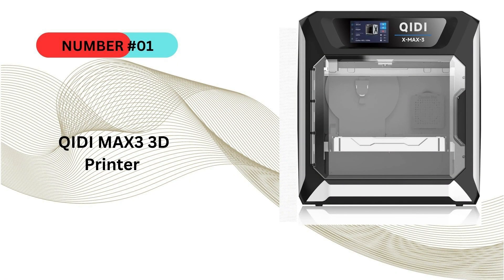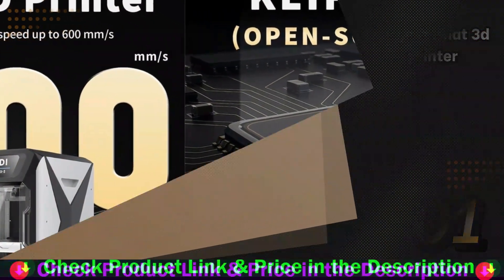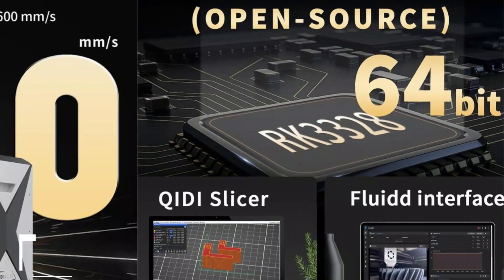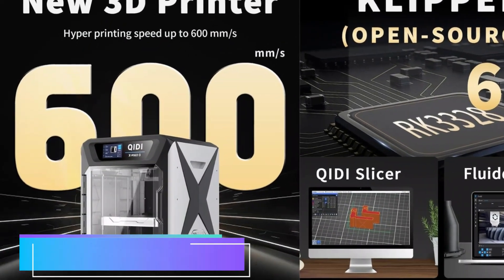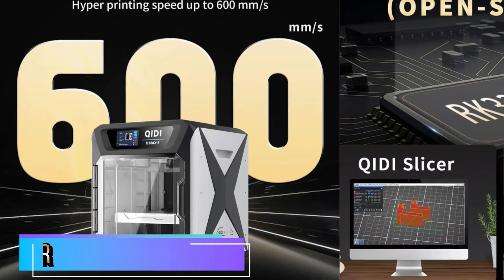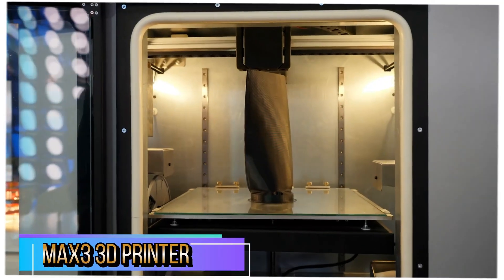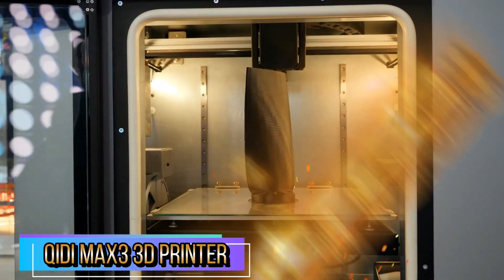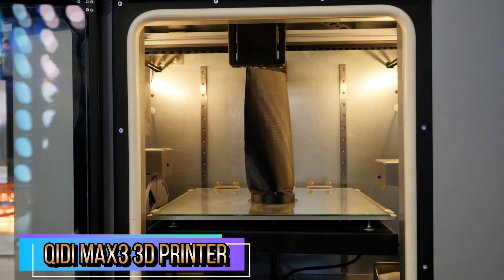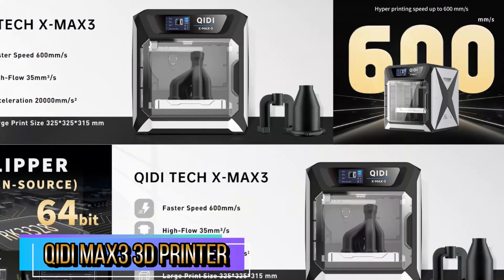Our first pick is the Qidi X-Max 3 3D printer. This X-Max 3 has an ultra-stable all-metal frame, 6mm thickness aluminum heat bed plate, 10mm width belt, 10mm hardened hollow steel linear shafts, ensuring smooth and stable printing with no need for frequent maintenance. More reliable 3D printer accessories, less printing worries. Upgrade maximum speed 600mm per second and 20,000mm/s² acceleration, with a 325x325x315mm printing size.